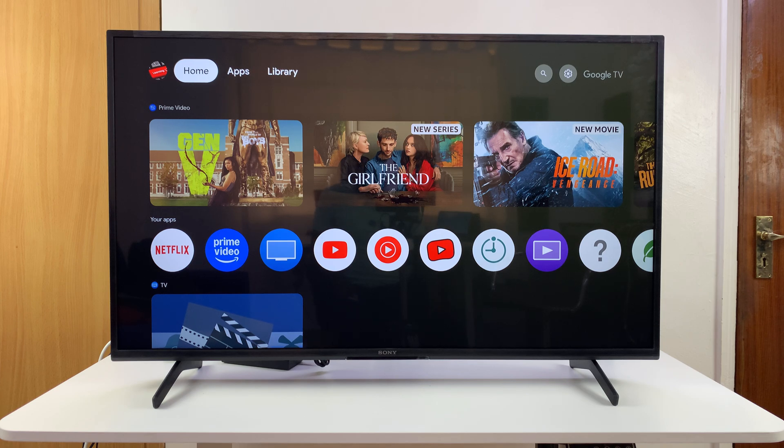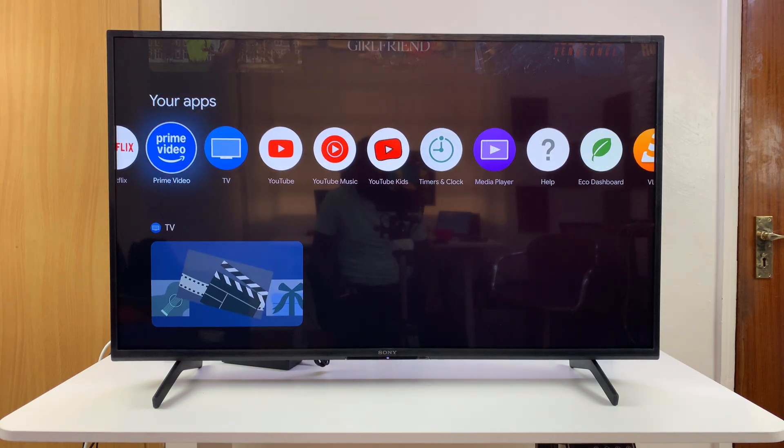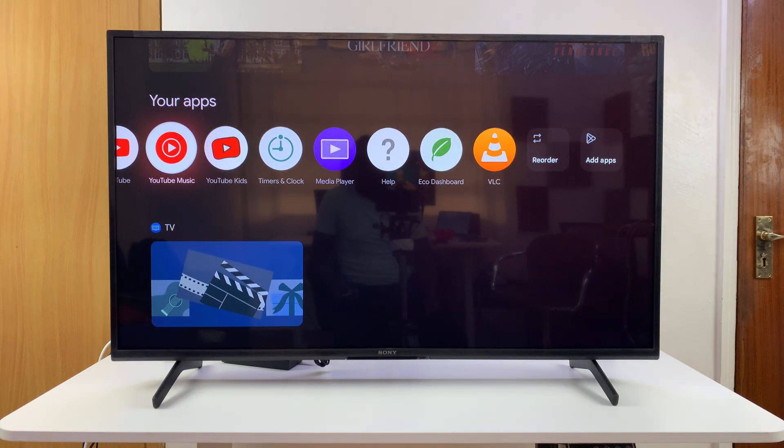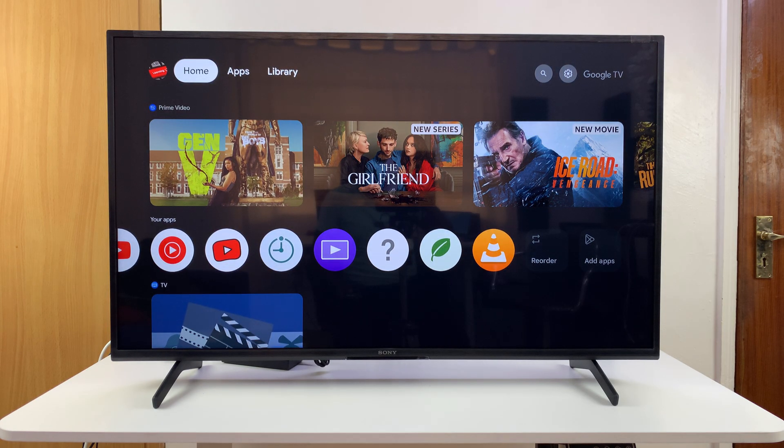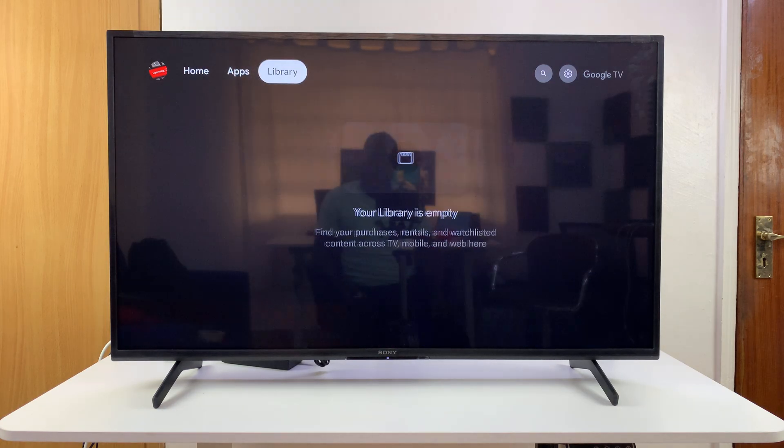I'll be showing you how to fix the problem with apps not working on your Sony Smart TV, which is powered by Google TV. If you have a problem with one of your apps — it could be Netflix, Prime Video, YouTube, Hulu, or whatever app — that is not working, not launching or something, here are three things you can do.